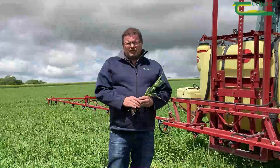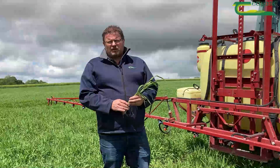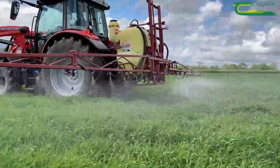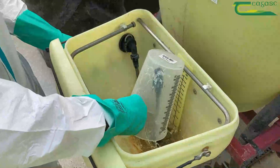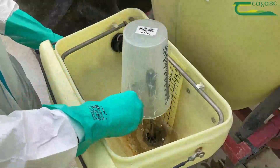Other key points in best practice are to spray whenever conditions are suitable and to watch out for spray drift, to ensure that the crop or the grass is dry and that there is no heavy rain forecast. Also ensure that any chemical containers are washed out properly and are triple rinsed, and that sprayers are washed out in a suitable location.